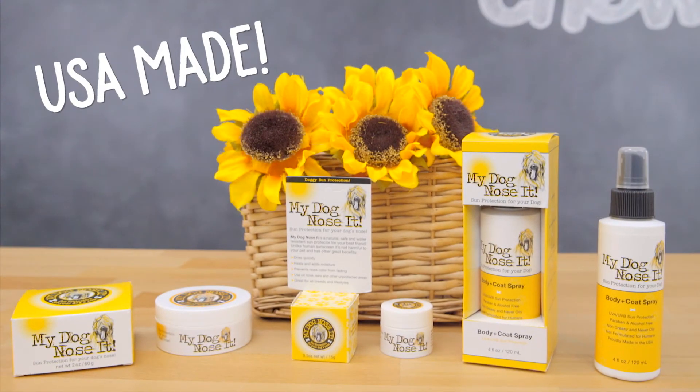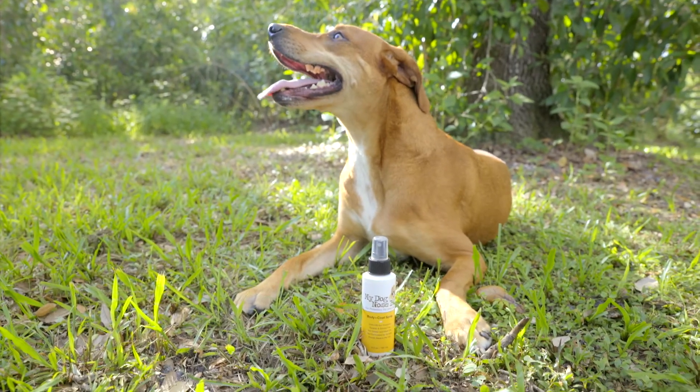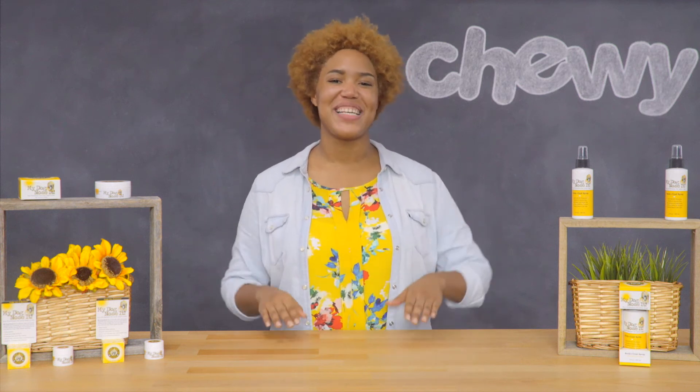All of My Dog Knows It products are proudly made in the USA. They're water resistant, paraben-free, and safe for all dogs. So next time you go outside, go safe with My Dog Knows It.